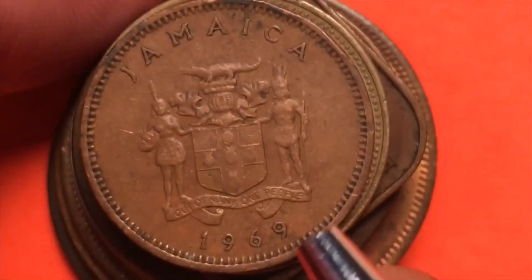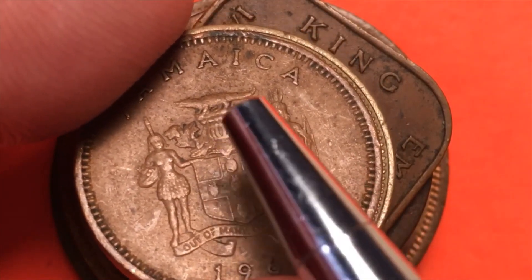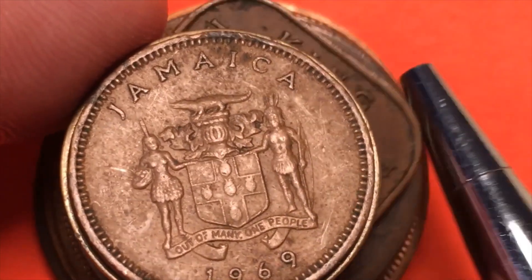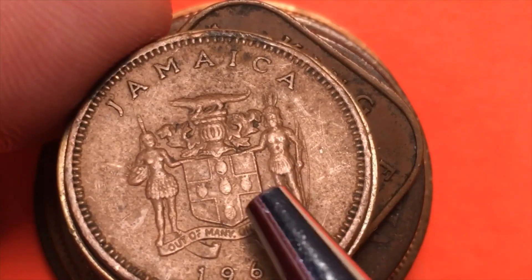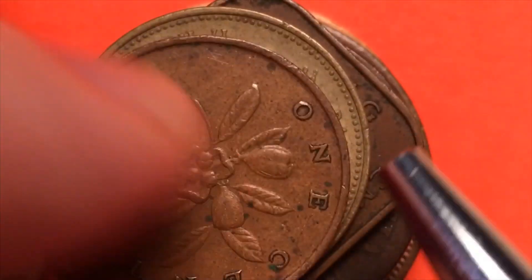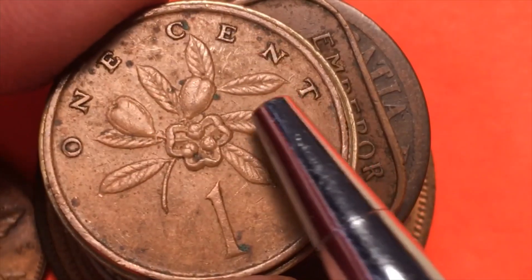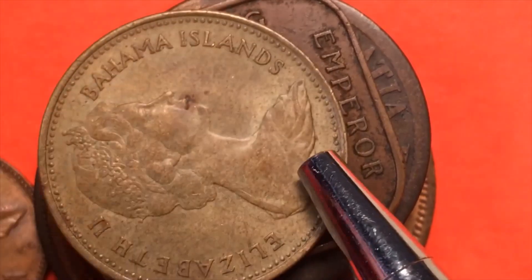Next is Jamaica — the 1969 coin with the 'Out of Many, One People' banner. There's a saltwater crocodile on top and two native Jamaicans on each side with a shield in the middle, and I believe those are pineapples there. We can see the one cent in English at the top.